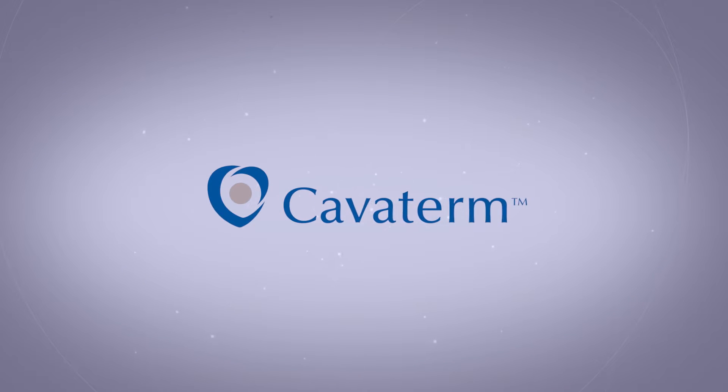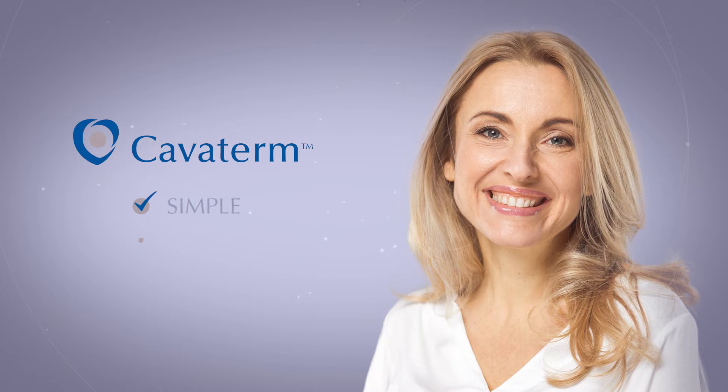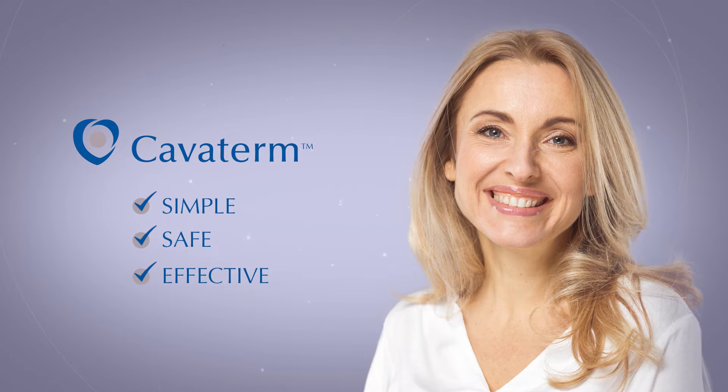Caviterm is a medical device for the treatment of dysfunctional uterine bleeding. It works by combining heat and pressure for 10 minutes to permanently destroy the endometrium. Caviterm is simple, safe and effective.